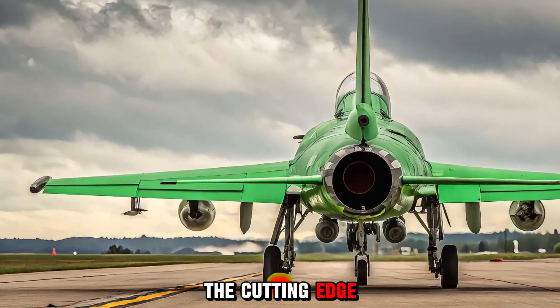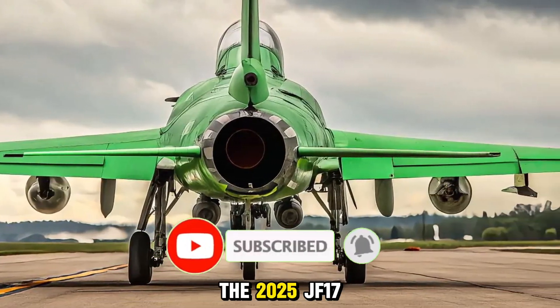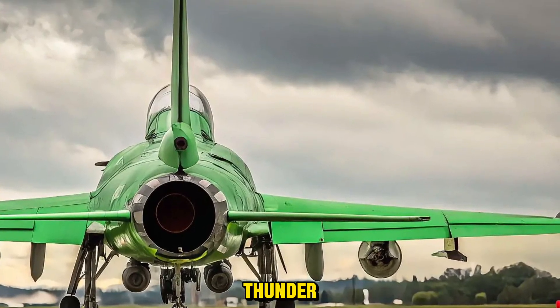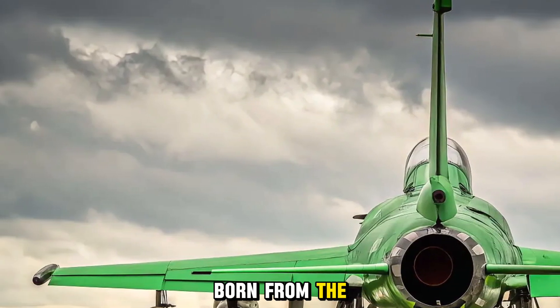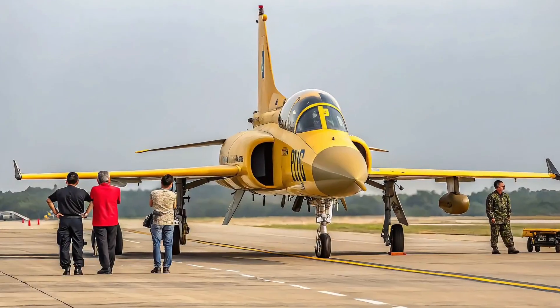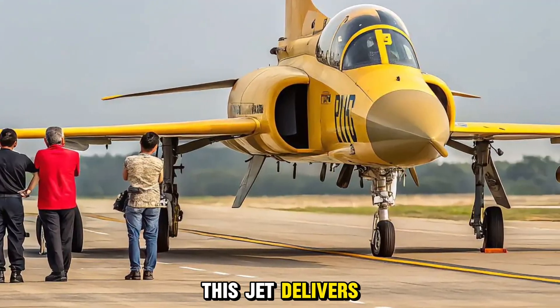We explore the cutting edge of mobility and defense. Today we examine the 2025 JF-17 Thunder, the latest evolution of the lightweight multi-role fighter born from the Pakistan-China collaboration, designed for affordability and effectiveness. This jet delivers advanced capabilities without breaking the budget.